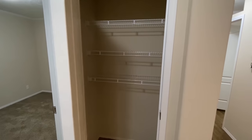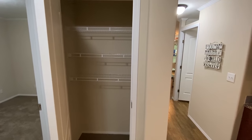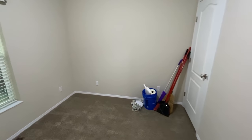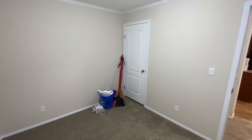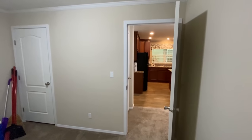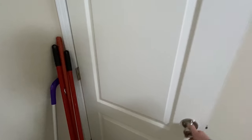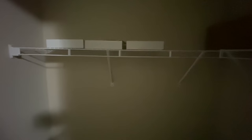Right here we've got a pantry or a coat closet — it's probably gonna be a pantry since the kitchen is right there. You can never have too much storage, and you can use it for a lot of different things. This is going to be your second guest bedroom. They're finishing up some cleaning so don't worry about that. There's a good-sized closet in here.